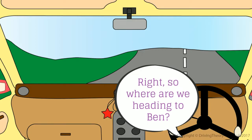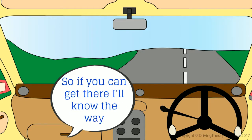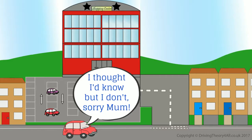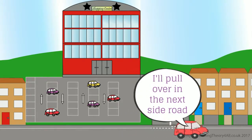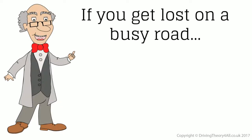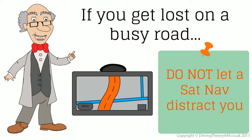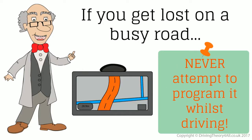Where are we heading? I'm not 100% sure. Annabelle lives quite close to the shopping centre, so if you can get there I'll know the way. I thought I'd know, but I don't. I'll pull over in the next side road. If you get lost on a busy road, pull over in a side road to check a map, your sat-nav, or ask for directions. Do not let a sat-nav distract you. You must stop in a safe place before using it. Never attempt to program it whilst driving.